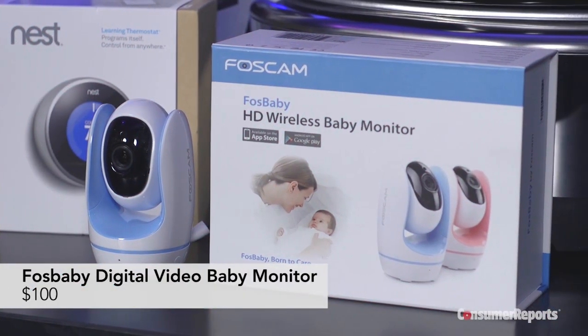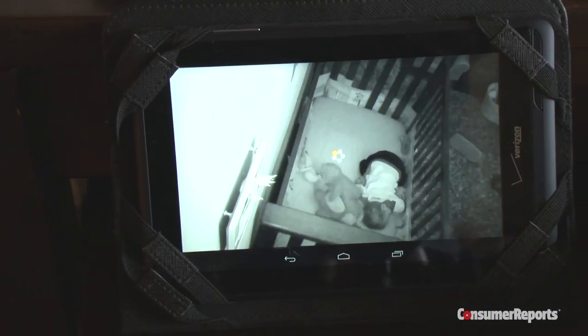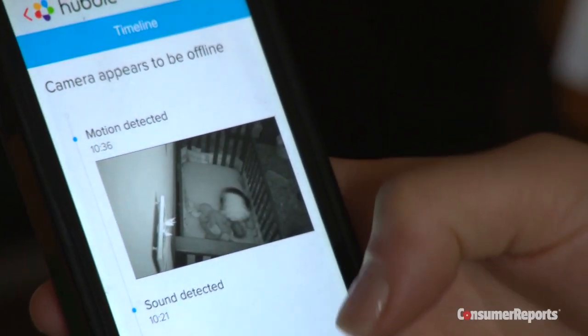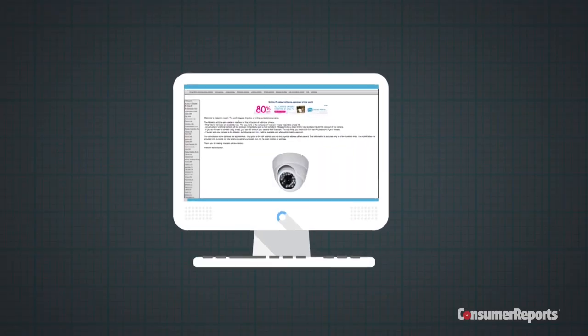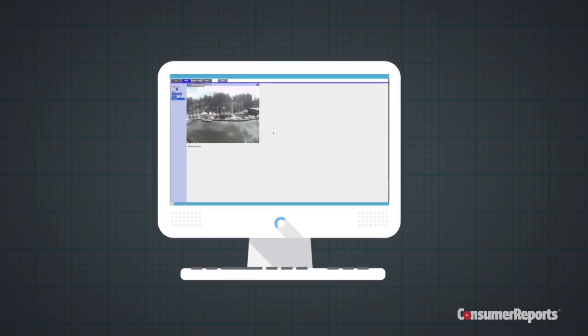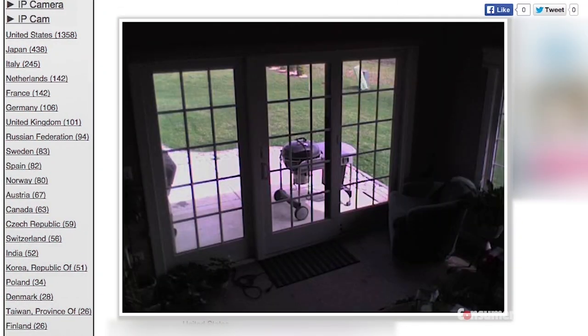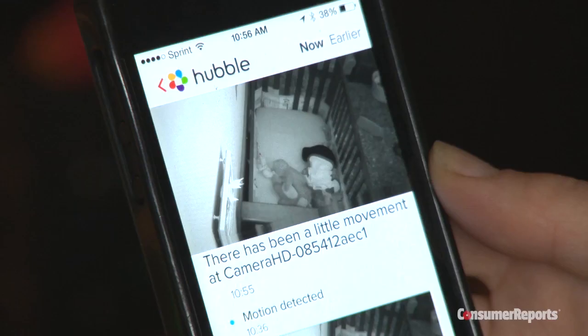When it comes to a connected baby monitor or other security camera, an unprotected camera is worse than no camera at all. If you don't lock them down, they're at risk for being hacked or viewed by strangers on the internet, which has happened in several disturbing recent incidents. In fact, this spring we found a website hosting feeds from streaming cameras that aren't password-protected, many inside people's homes. Still, busy parents may be comforted checking their baby's movements or speaking to them via smartphone while away. So what to do?